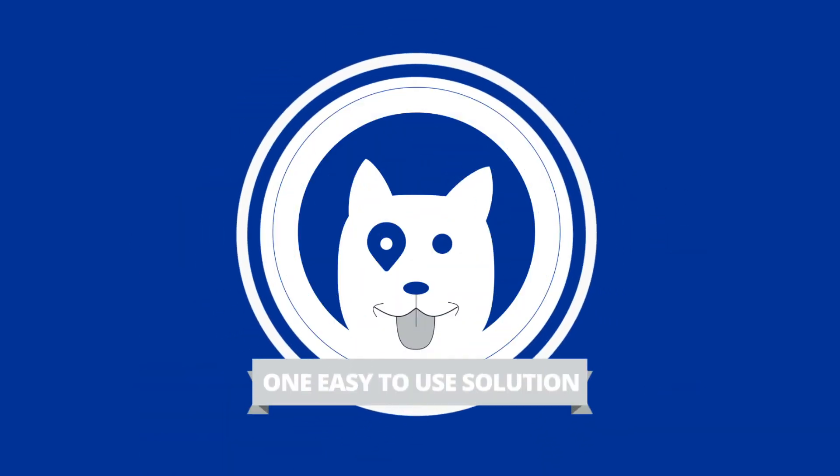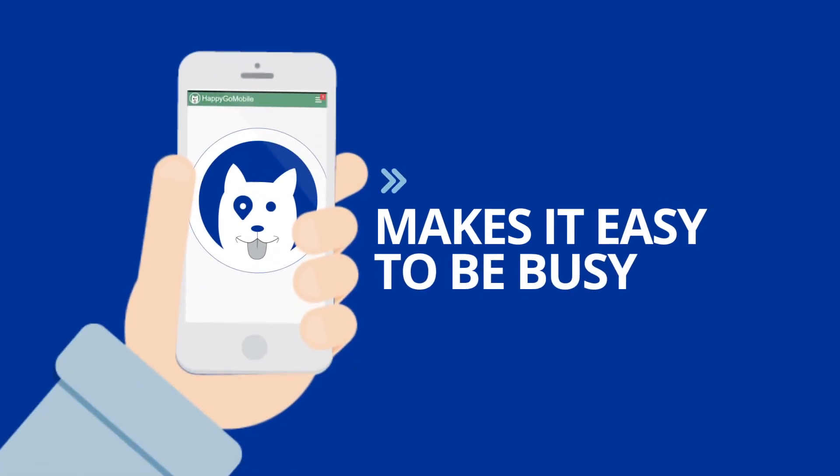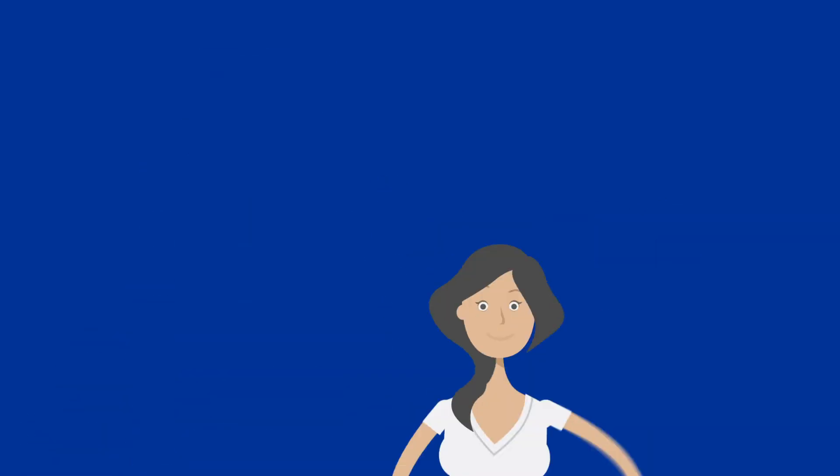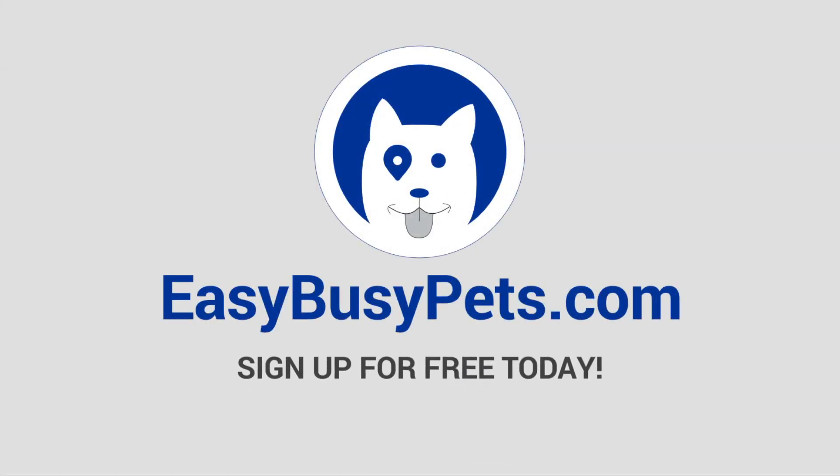We consolidate this into one easy-to-use solution. Easy Busy Pets makes it easy to be busy. With free training and ongoing support, it's a no-brainer. Contact us or sign up today.